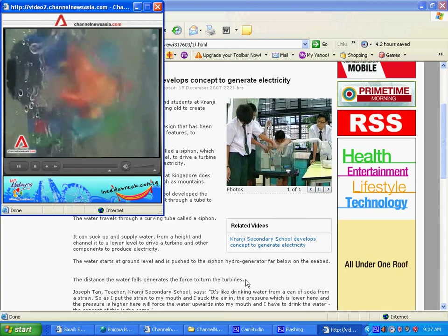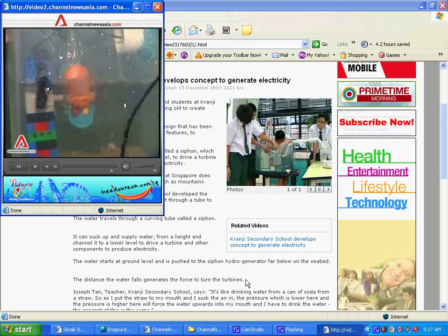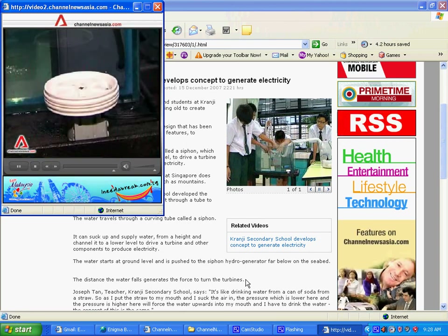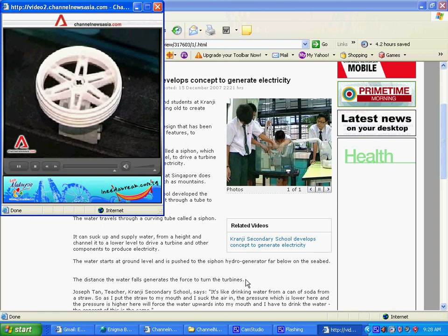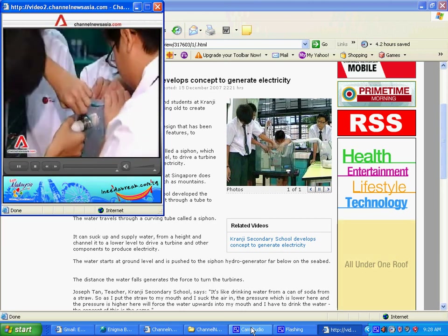Increasing the height and diameter of the siphon tube raises the falling mass of water inside. The makers say increasing the mass of water can turn larger hydro-generated turbines, and the school is looking for a partner like a polytechnic or university to develop the concept further.